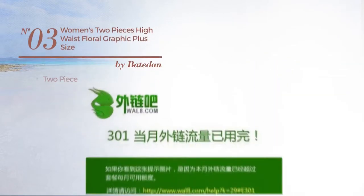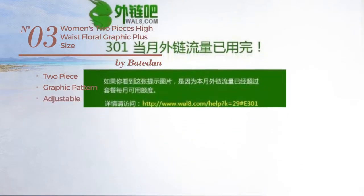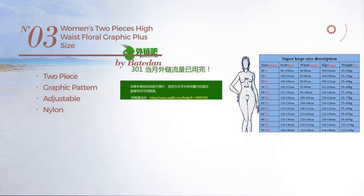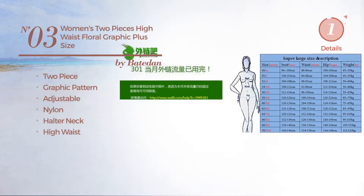Number 3. A Two-Piece Swimsuit. Featuring a graphic pattern made of adjustable nylon. This swimsuit includes halter neck and high waist. Available in 3 colors.